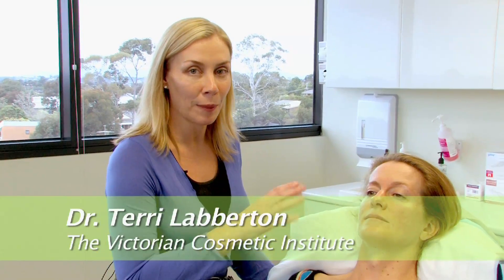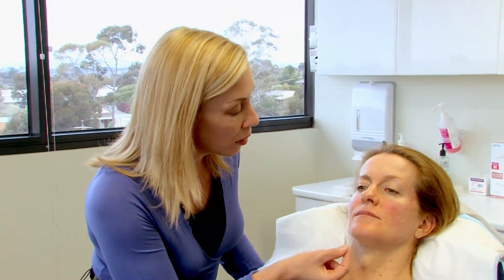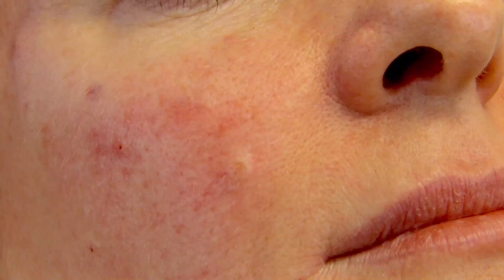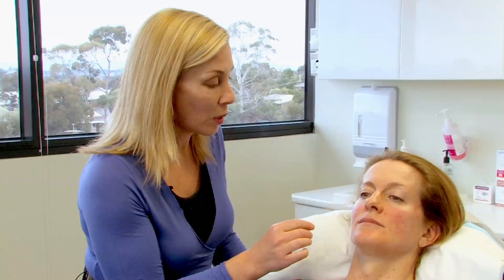Now we're going to be talking about the treatment for the skin. There are a few small capillaries that we can treat with one of our lasers, the Gemini laser, which does a wonderful job in ablating those small capillaries and taking away redness.